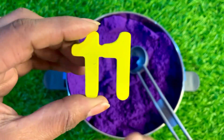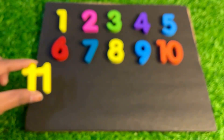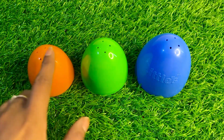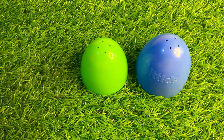We got number 11 — eleven, eleven! Let's put yellow color number 11 right here. Now we have different colors and different sizes: three cups — orange, green, and blue — small, medium, and large. Let's look underneath the orange cup. Oh, we don't find any number.